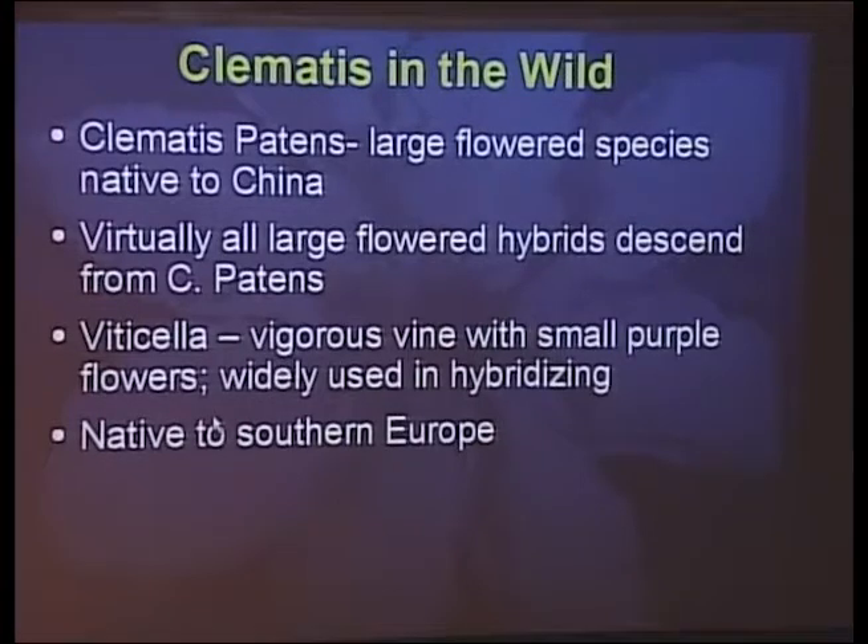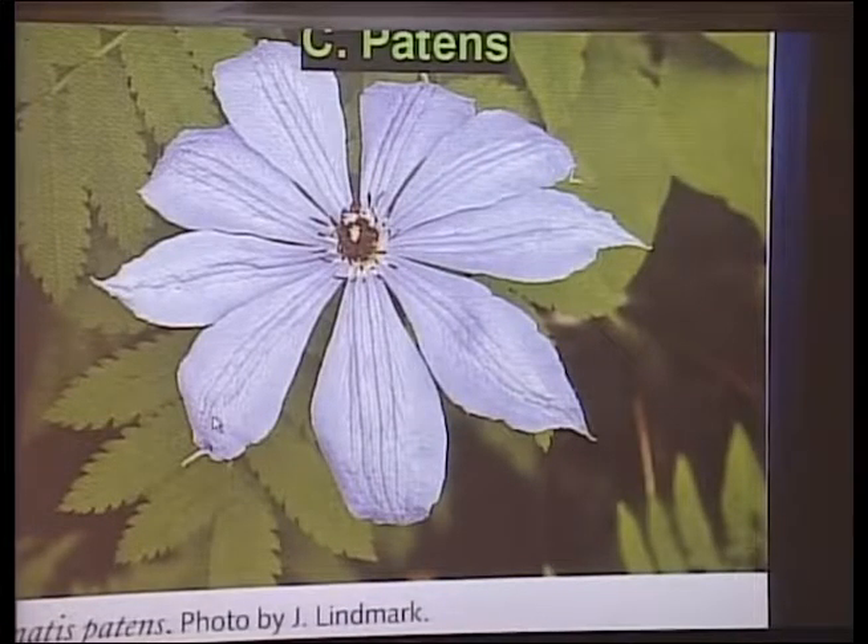Briefly, on clematis in the wild, the two most important types: Clematis patens is the only large-flowered plant that grows in the wild. It's native to China and Japan, and virtually every large-flowered hybrid you see in gardens today comes from this plant. This picture shows Clematis patens growing in the wild in China — it typically has a white or pale lavender flower, and it's sort of the mother of all large-flowered clematis you see in gardens today.